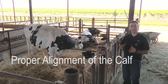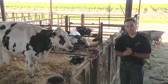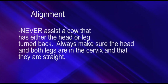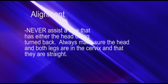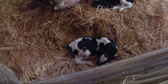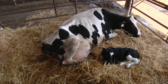Fifth is proper alignment of the calf. We want to make sure that both legs and head are aligned if the calf is coming head first. If we have a breech where the back legs are coming first, we want both hind legs aligned. Never assist a cow that has either the head or a leg turned back. Always make sure the head and both legs are in the cervix and straight, otherwise we're going to cause a lot of damage to the cow.